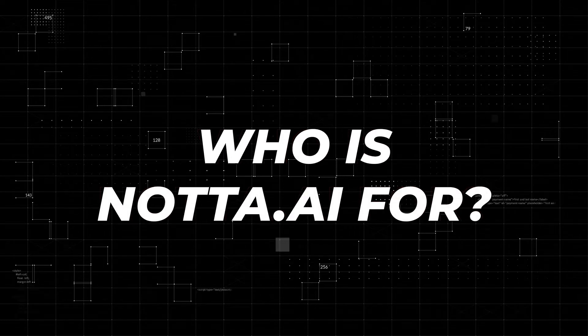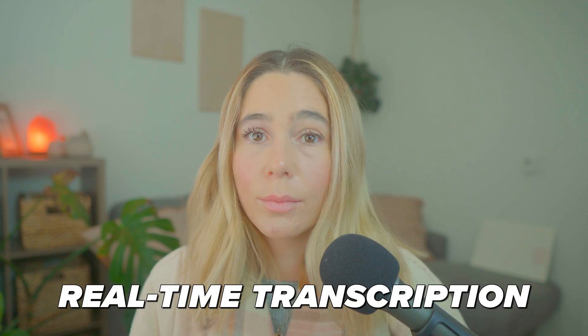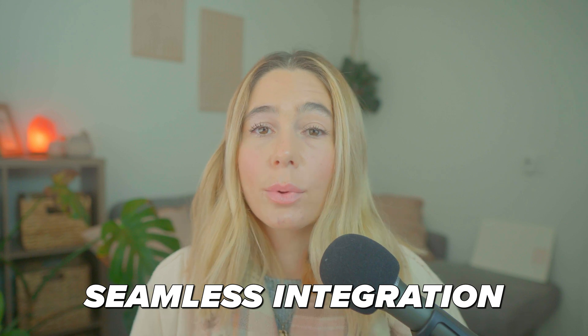Who is Noda AI for? Noda AI is perfect for professionals, students, and teams who want to streamline their workflow. Whether you're conducting interviews, attending meetings, or taking notes during lectures, Noda AI saves time and ensures nothing gets lost. In conclusion, Noda AI truly stands out when it comes to transcription. With real-time transcription, multilingual support, and seamless integrations with popular platforms, Noda AI lets you focus on being present and in the moment while it handles the note-taking for you. It's a simple, reliable way to save time and stay on top of everything.